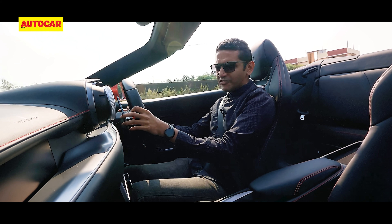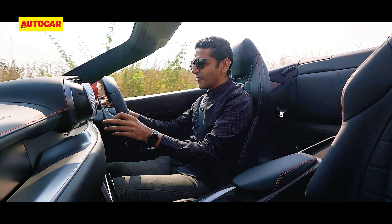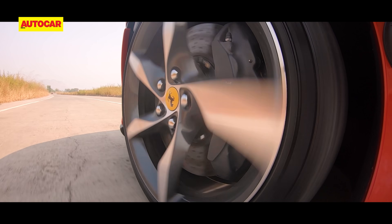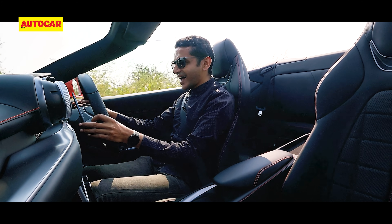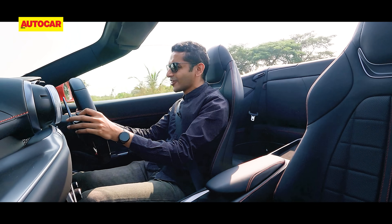You know how they say, never meet your heroes? Meet your heroes. It's fine. It's better than fine. So good. So, so good.